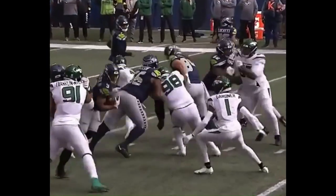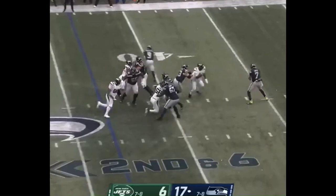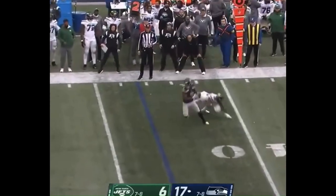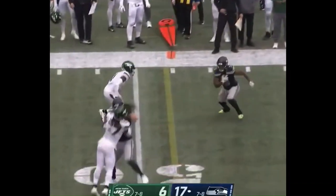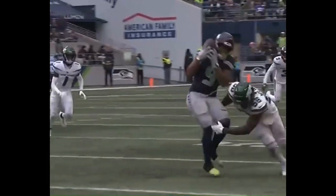There goes Walker again. We know all about his speed, but he is really developing that patience. Pressure on Smith, he gets rid of it. Walker slips a tackle after a juggling catch and he worms his way for a first down across midfield.